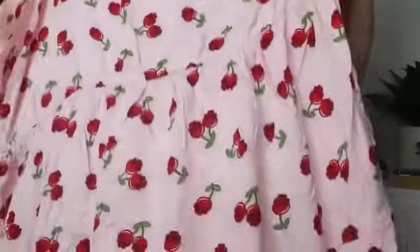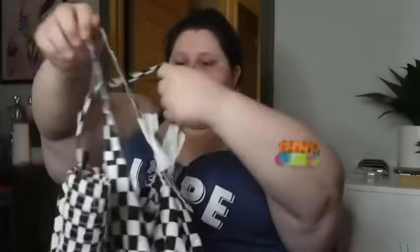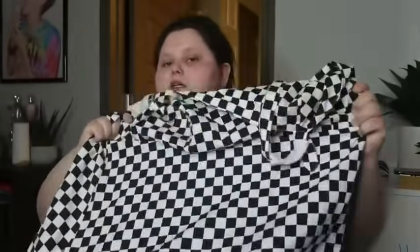The next thing is super wrinkled because I've been holding on to these to film a haul, but it's this really cute cherry dress with skulls as the cherries — I just thought it was really cute. A shirt came with it too. You can wear a long sleeve white shirt underneath if you want. The last thing from Hot Topic is this checkered black and white dress.